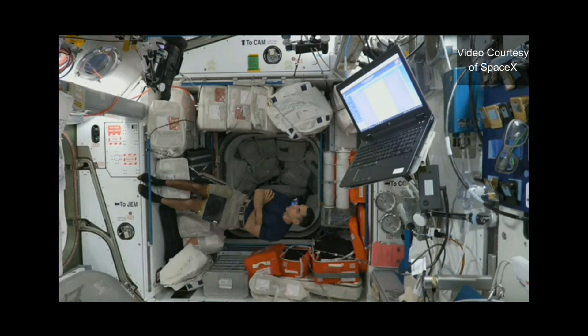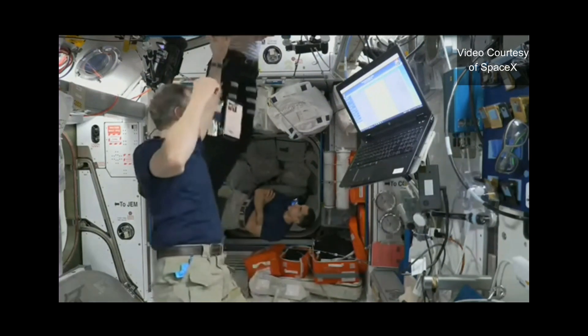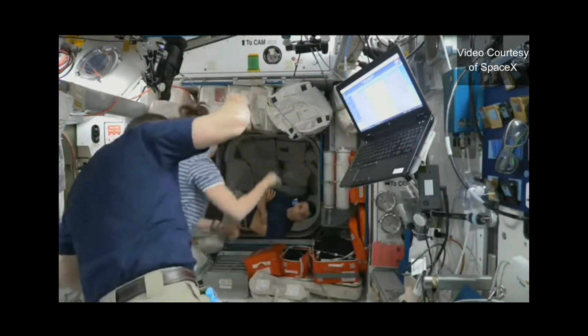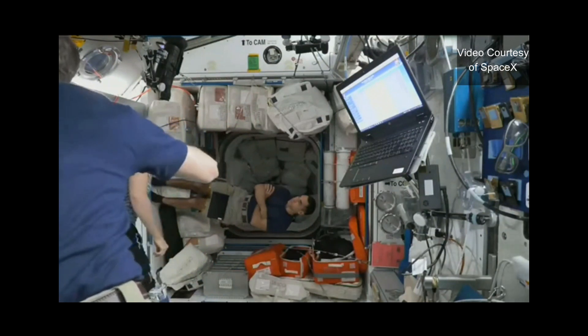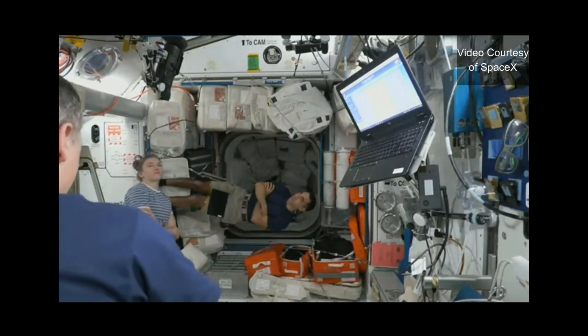They are looking to install IMV ducting, mixing the air of the space station environment with the air inside Crew Dragon Freedom. They'll also seal some of the LiOH — lithium hydroxide — cartridges that scrubbed carbon dioxide inside the Dragon capsule on the ride to the International Space Station, and check some vent valves. So there may be just a little bit more time until we welcome them on board.